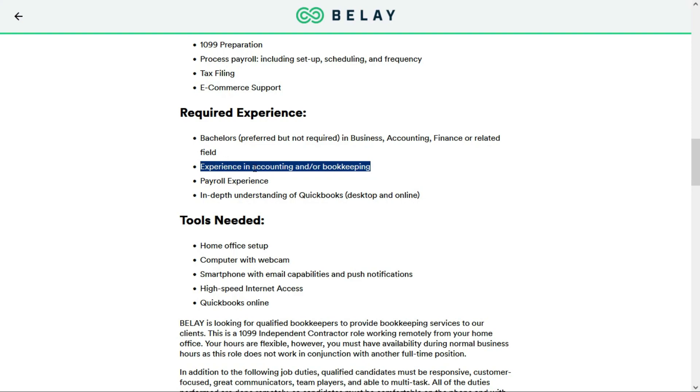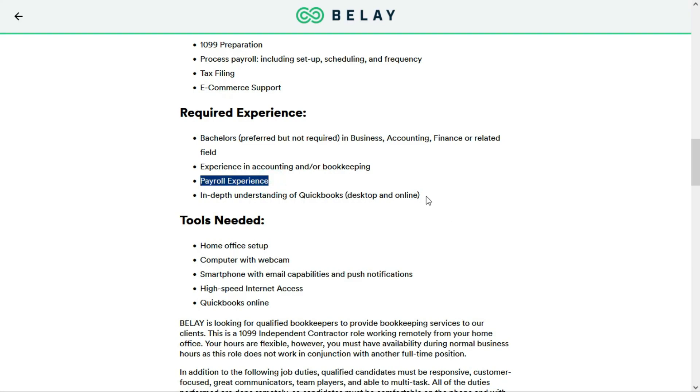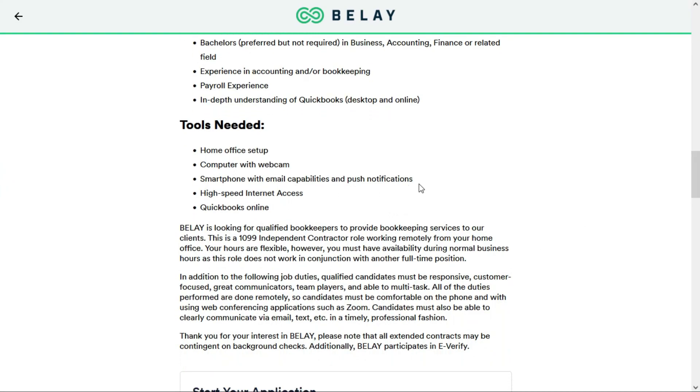All you need is experience in accounting and/or bookkeeping. They prefer you have a bachelor's degree, but it's not required. They'd like you to have payroll experience, as well as an in-depth understanding of QuickBooks. They'd like you to have a computer with a webcam, a smartphone with email capabilities and push notifications, high-speed internet access, and QuickBooks Online. If you're not too familiar with QuickBooks, there will be a resource in the description below this video.